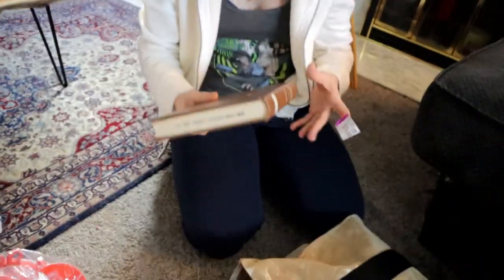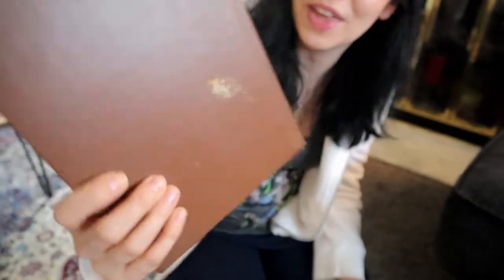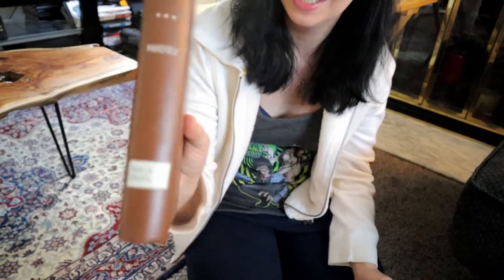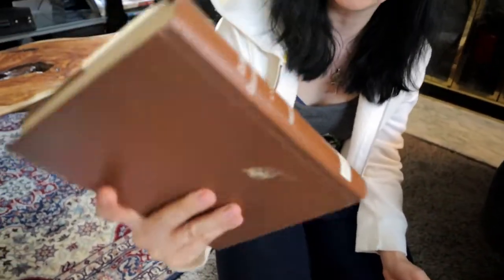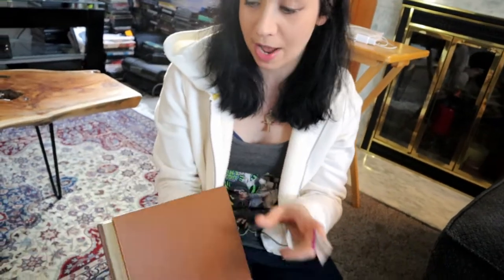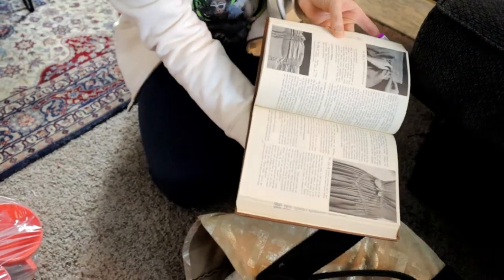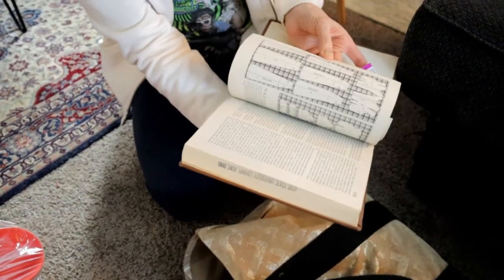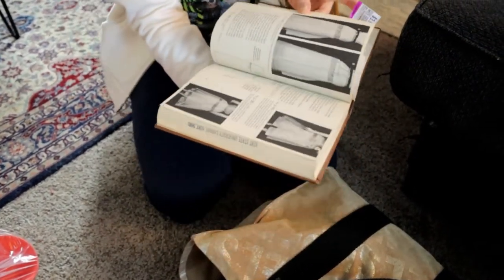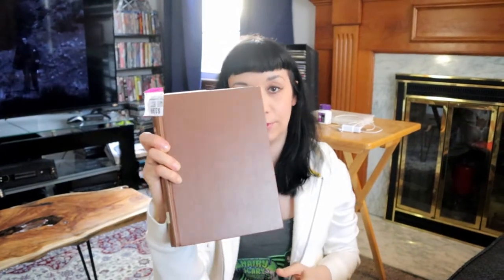And then this — the book is 'Clothing Construction' by the author Mansfield. This is a Kent State University library copy from the 1950s, all about sewing and putting clothing together. It looks like the sold listings on this book are around $25. They wanted $3.99 for it, so I paid four bucks for this and I think I could flip it for $25.